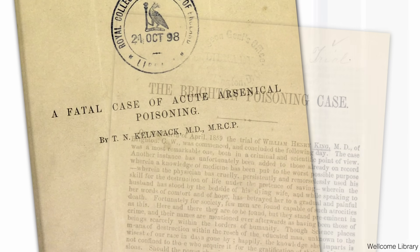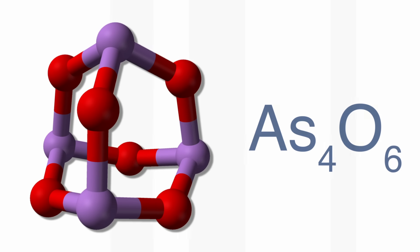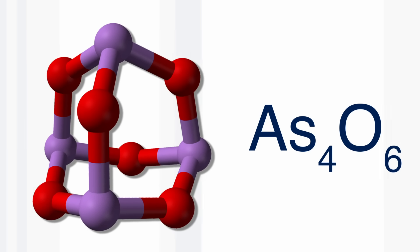Arsenic is particularly famous as a poison. People used it to get rid of their lovers, their wives, or just awkward people. The compound they used is arsenic oxide, As₄O₆. We didn't have a sample of this, so we decided that Neil would make some for us.